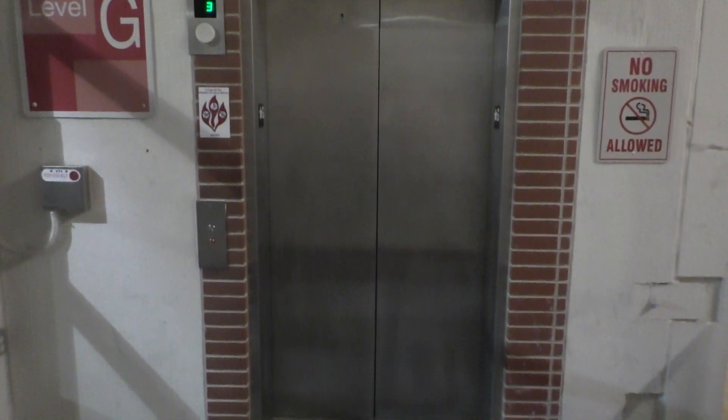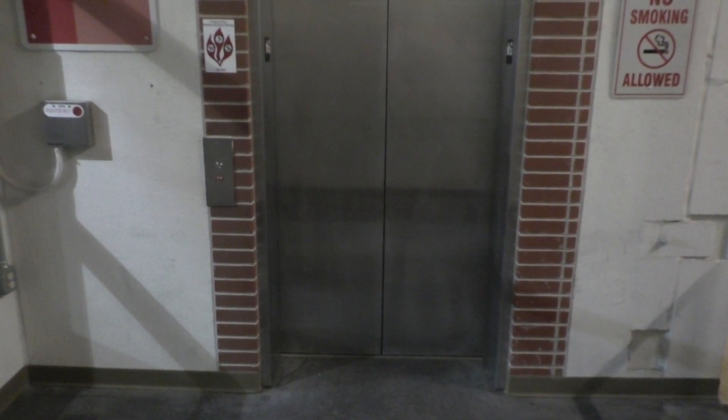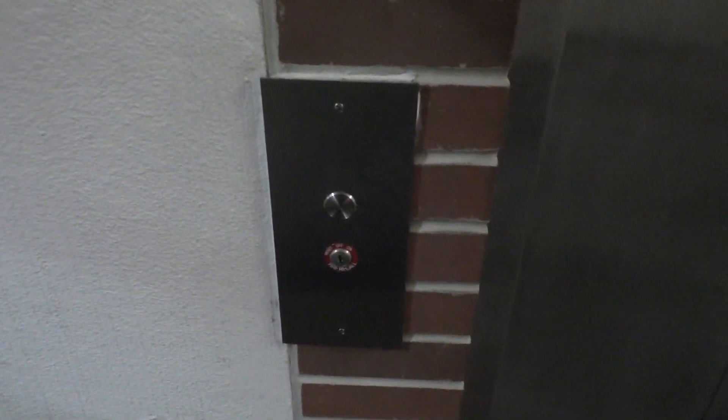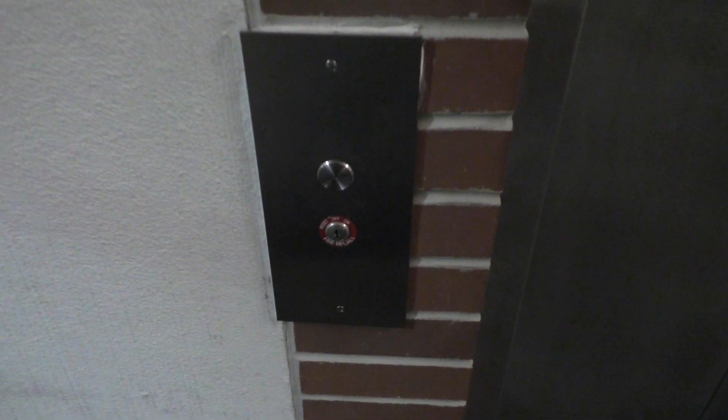Here is another elevator in the Terre Haute Transit parking garage in Terre Haute, Indiana. Now, usually two elevators I understand, but three? I'm sorry, but that's kind of overkill, don't you think?